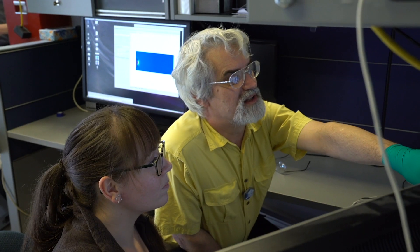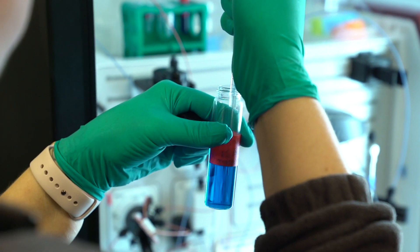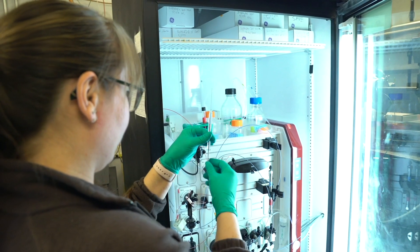Remote access is something that's happening more and more at various facilities around the world. What it means is that a scientist can send their samples to the facility and then, in the comfort of their own laboratory, they can log on to the computer and control the experiment. It's a wonderful time-saver in terms of not having to fly out to a facility, and it's something that we're supporting. We've done it in crystallography for a number of years now.